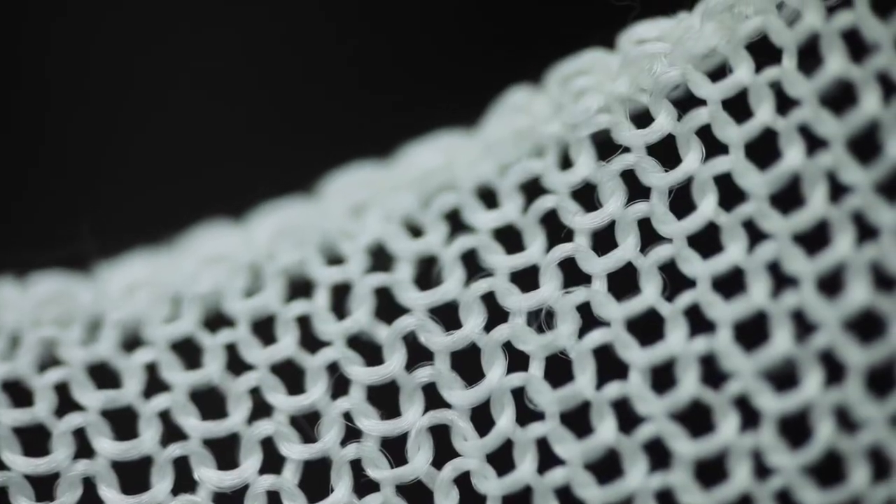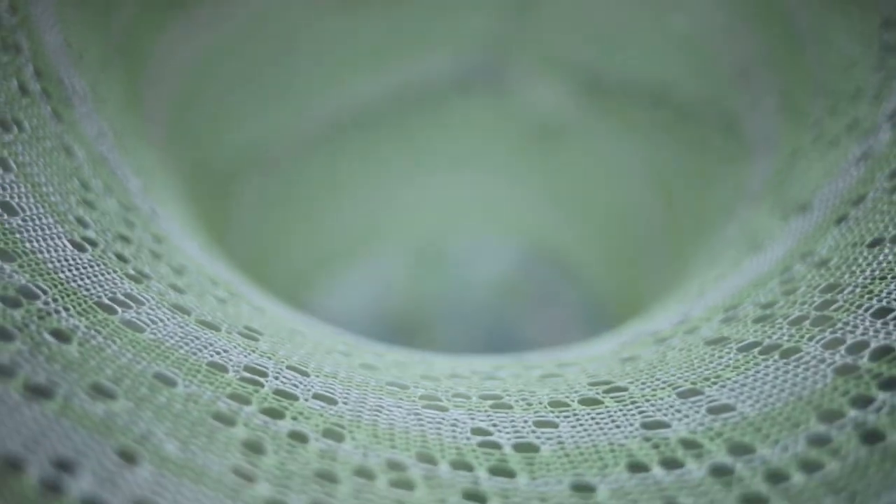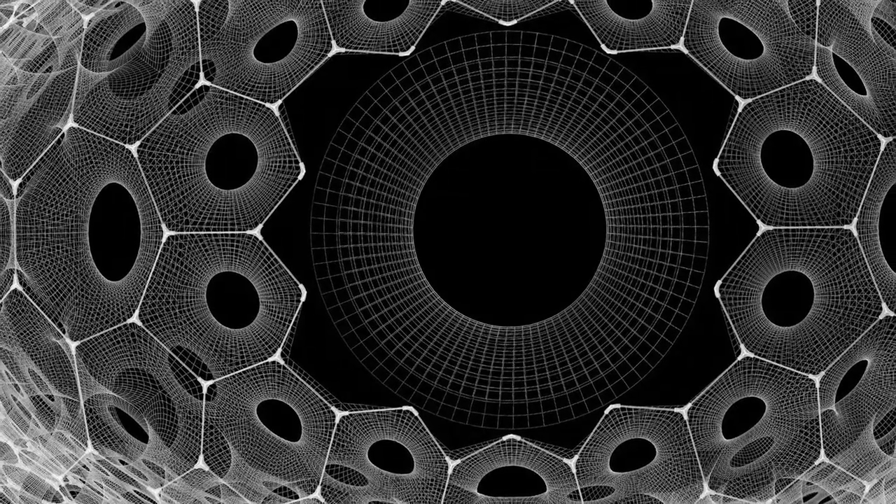Knitting is one of the earliest examples of 3D printing, additively layering link-by-link, row-by-row material. The project features soft forms that are more feminine versus masculine, and that's a paradigm shift in architecture.